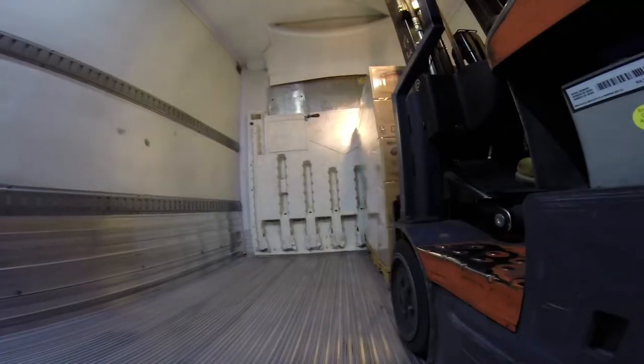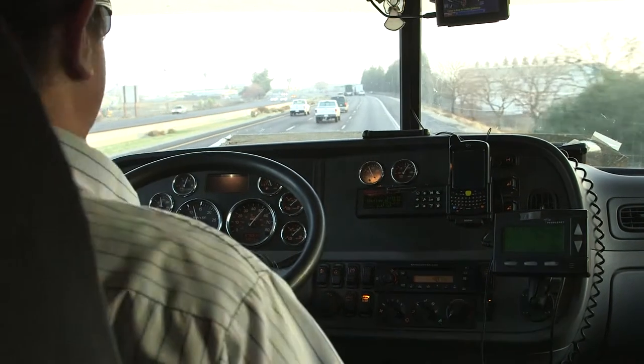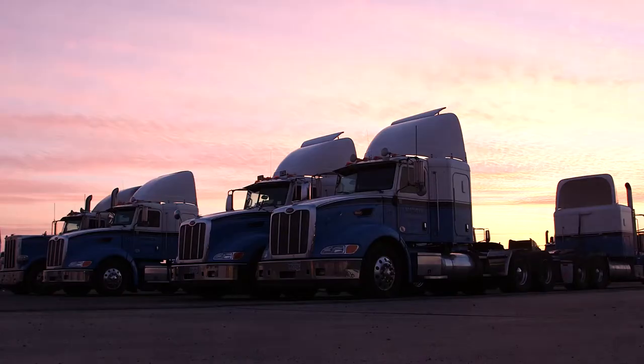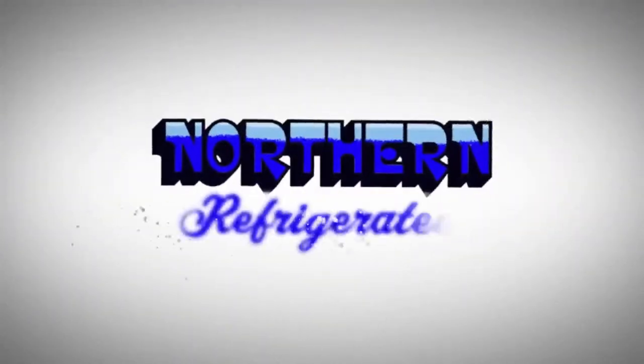Northern Refrigerated is a company that was started 60 years ago. We specialize in refrigerated freight, picking up and delivering in a timely manner. The industry of transportation has typically lagged behind in the area of technology. One of the goals that we have at Northern Refrigerated is to change that model.